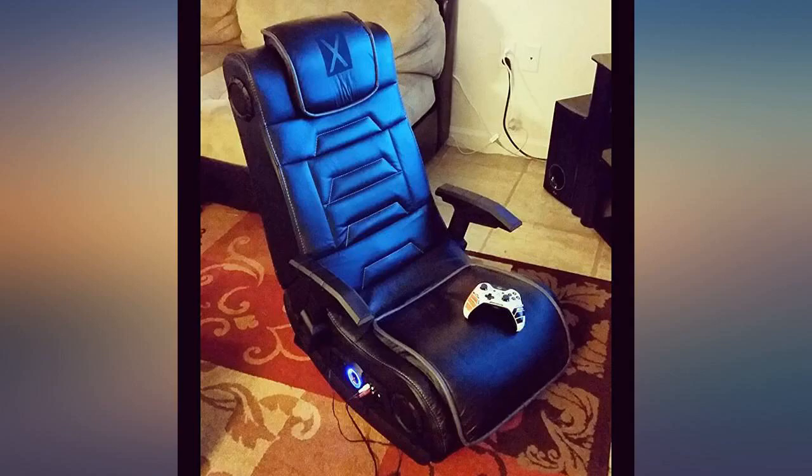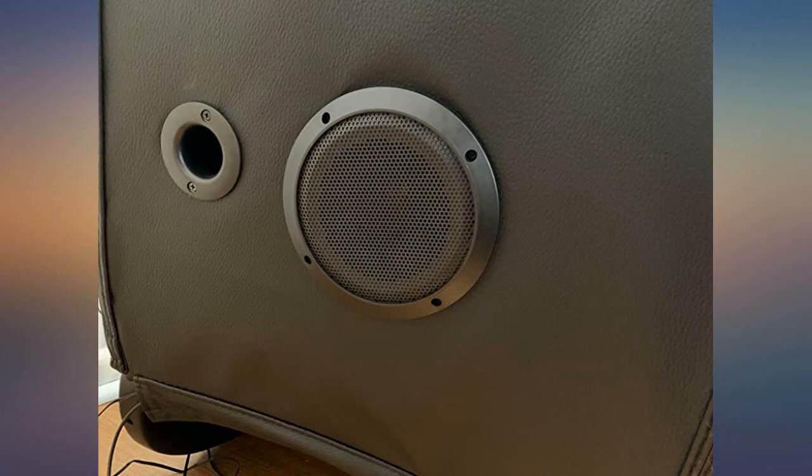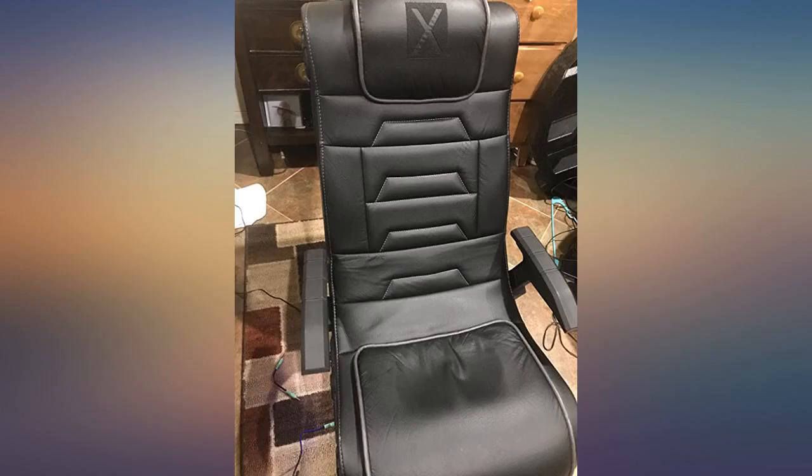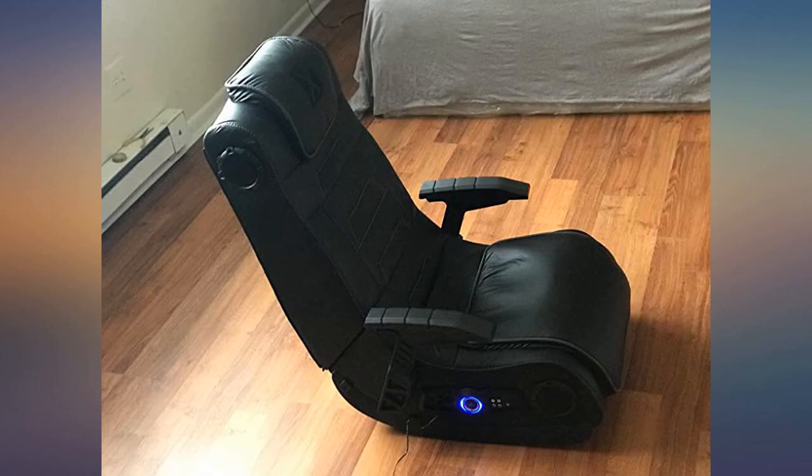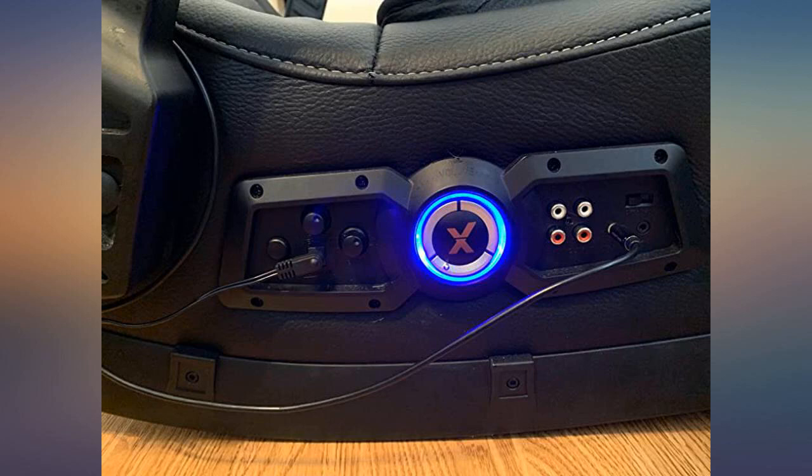Bought this for my boyfriend for Christmas. He loves this chair. It's so comfortable and easy on your back. It's stylish — it's great to have such a great chair that's not an eyesore in my living room, and it's easy on my wood floors. The chair is working a little too well for us; he can play comfortably for hours. Only complaint is ours didn't come with any armrests.